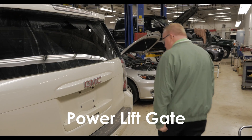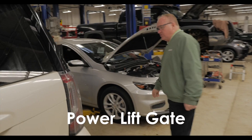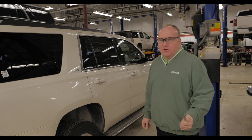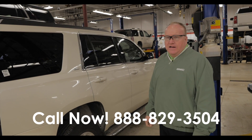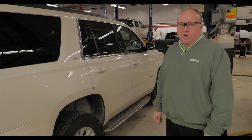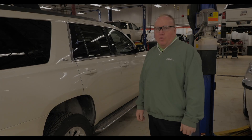Power liftgate. Just a nice truck, great shape. If you have any questions on this truck or any truck at MillsGM.com, give us a call at 888-829-3504. You can contact us 24-7. We are worldwide.